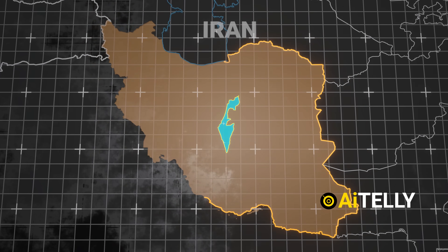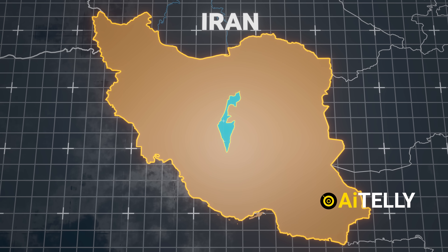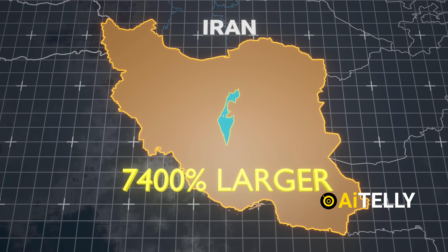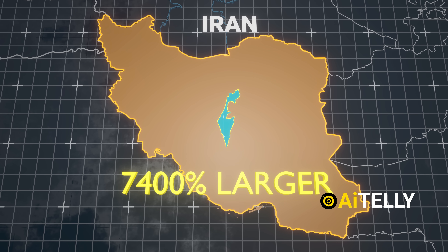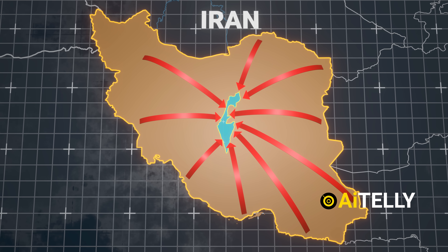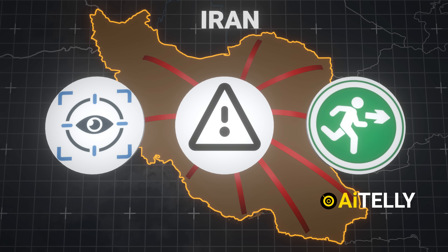One of Israel's major disadvantages is its small size. In terms of land area, Israel is roughly 75 times smaller than Iran, making Iran about 7,400% larger. Because of its limited size, virtually any missile launched toward Israel can reach its target within minutes, drastically reducing the time available for detection, warning, or evacuation.